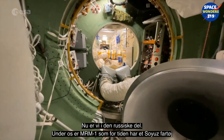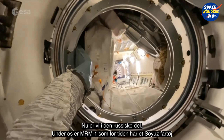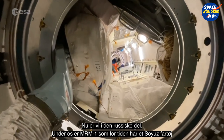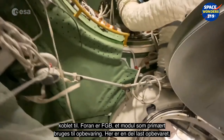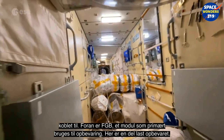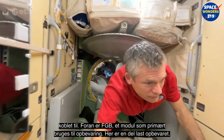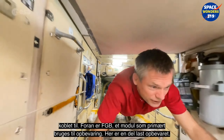Now we are in the Russian segment. Below us is MRM 1 with a Soyuz attached at the moment. Ahead of us is FGB, which is also primarily a cargo or stowage module — lots of stowage here.